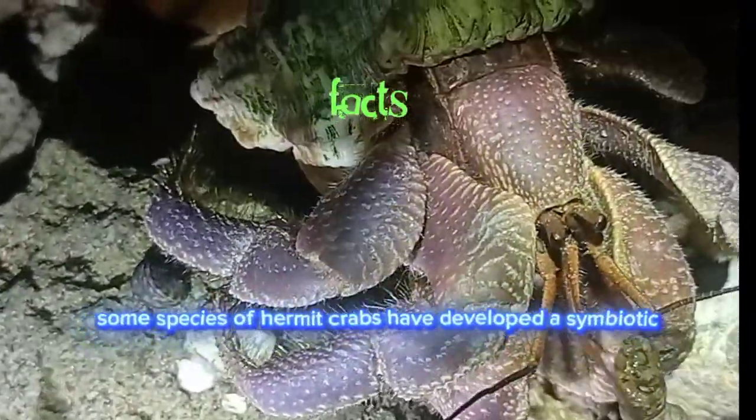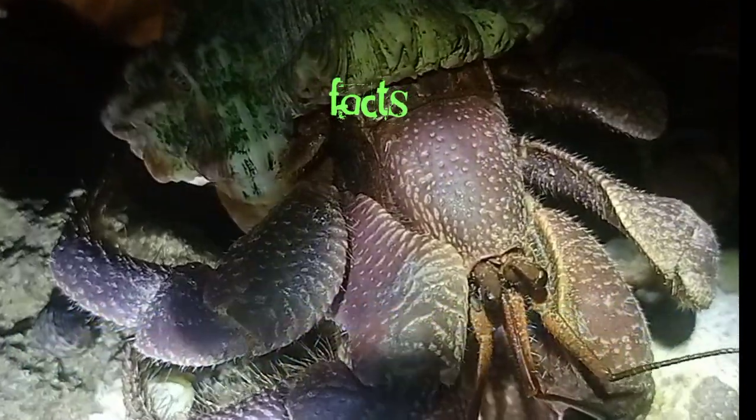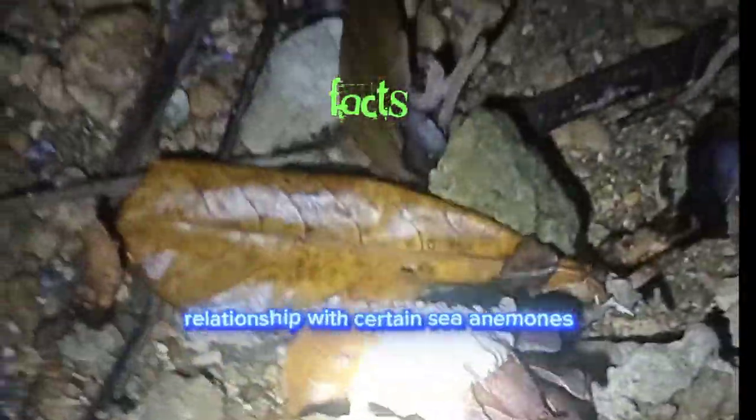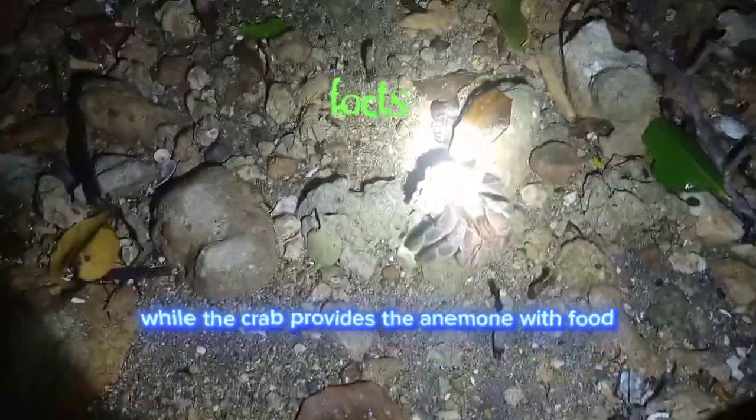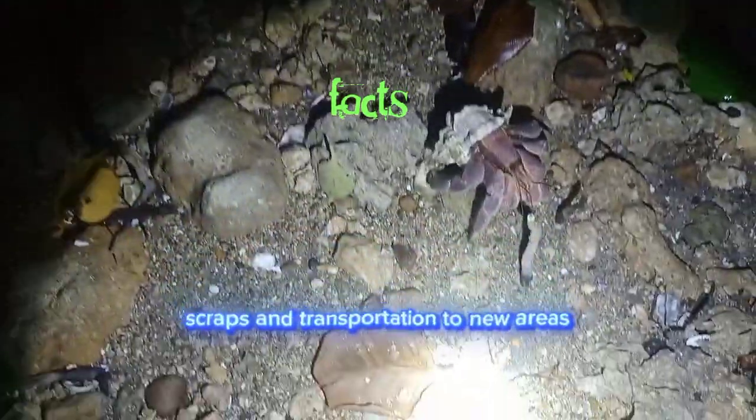Some species of hermit crabs have developed a symbiotic relationship with certain sea anemones. The anemone provides extra protection for the hermit crab, while the crab provides the anemone with food scraps and transportation to new areas.